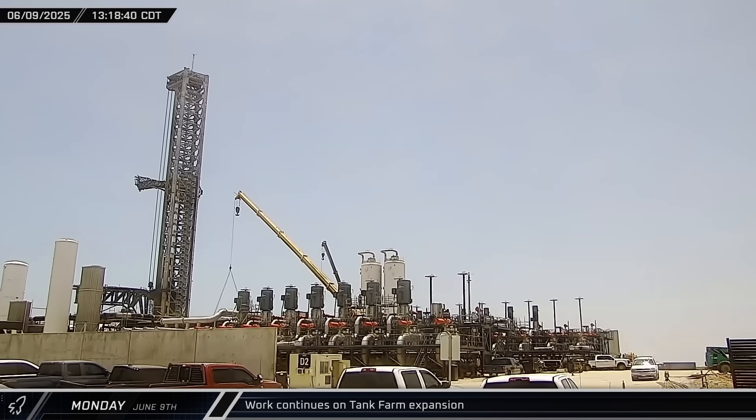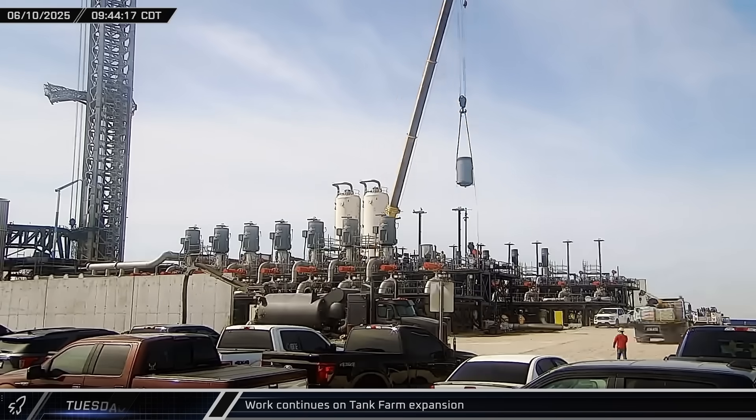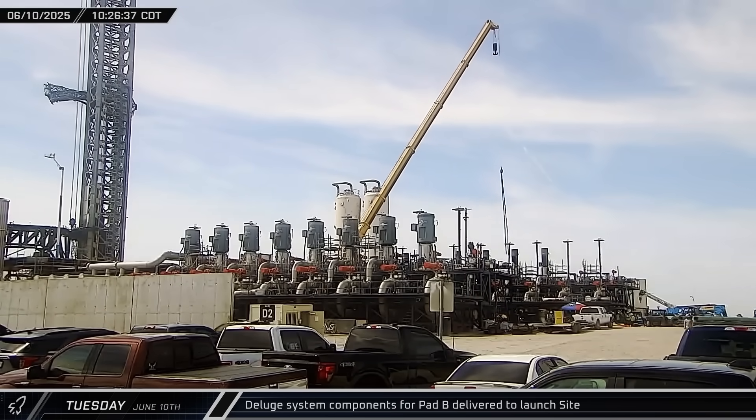Additional tank farm work was carried out on Monday and Tuesday with an additional pump motor, launch site plumbing, vaporizer equipment, and water distribution manifolds being delivered and installed.